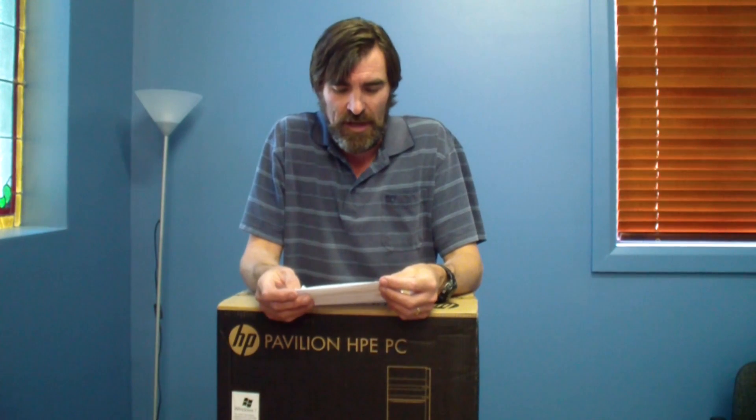My old computer has been running at its maximum capacity for quite a while now. With editing high-definition video, I've really been pushing it to its absolute limits. Eventually something had to give and it was just getting too hard and taking too long to render. So, new computer.